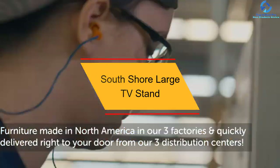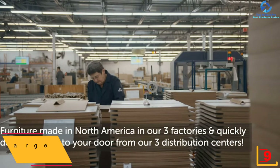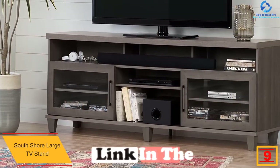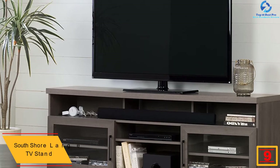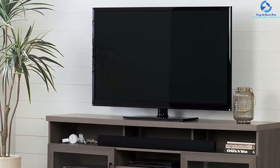Moving on at number 9, we have the South Shore Large TV Stand. This TV stand from South Shore can support LCD and plasma TVs up to 75 inches and 100 pounds. It comes with framed glass doors and shaped legs. Each of the glass doors features a metal handle in a black matte finish. It is made with non-toxic laminated particle board.